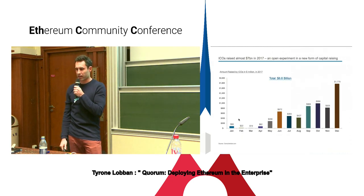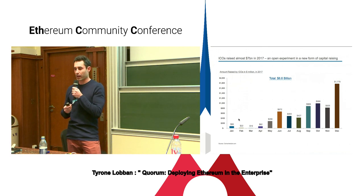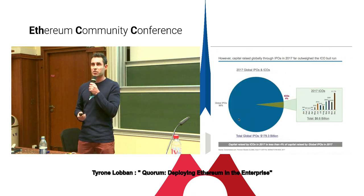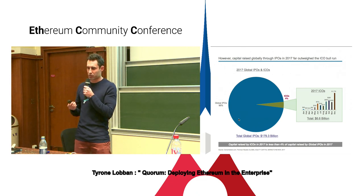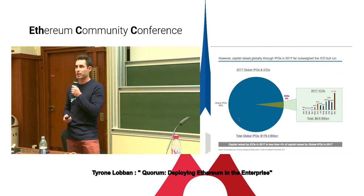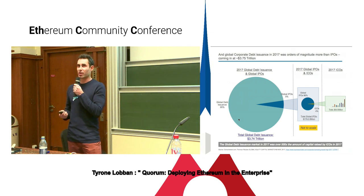Another data point: if we think about 2017 and the height of the ICO boom, we had almost $7 billion raised in this completely new financial services opportunity — a new way of raising finance on a completely open platform. But if you compare that to more traditional finance, in 2017 global IPOs came in just shy of $180 billion. Around 4% was raised through ICOs. And if you then compare that to global debt issued in 2017, which came in at around $3.7 trillion, even IPOs start to pale in comparison.